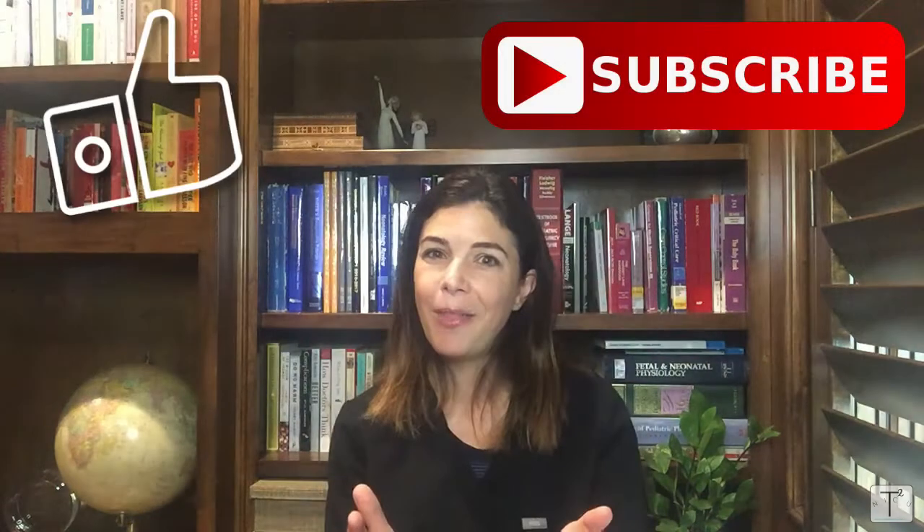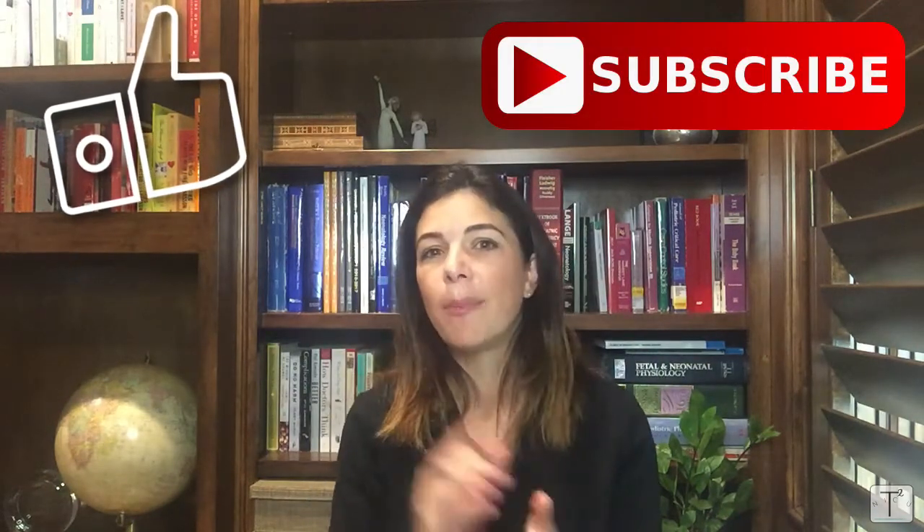I hope you learned something today. Please like and subscribe, and remember to comment below about future topics you'd like me to talk about. Thank you!